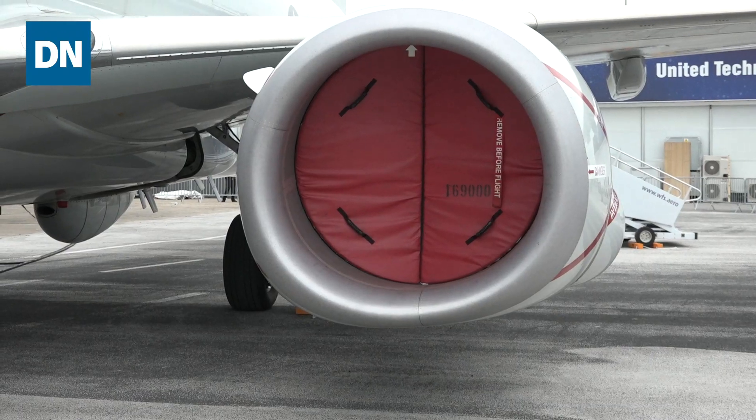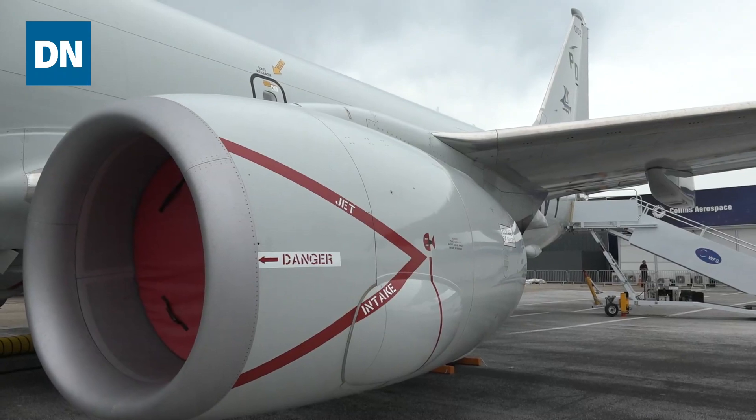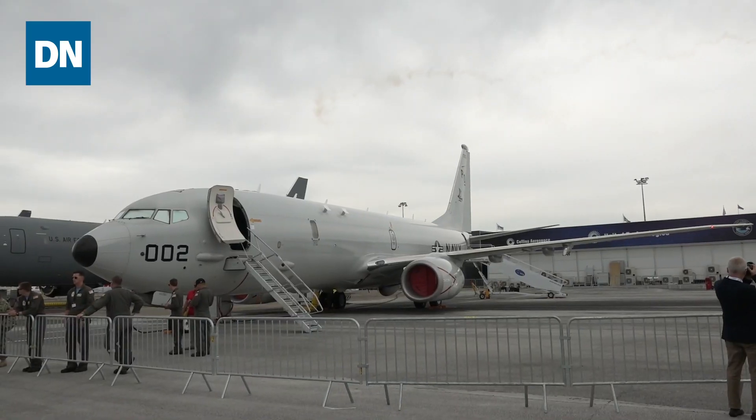Boeing shares maintenance of the airframe with AAR. The two companies compete every year for a share of that workload. The first year, the majority was done by Boeing. They just awarded the second year, and the majority is going to be done by AAR.